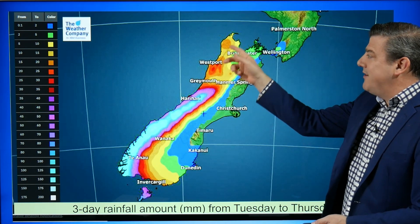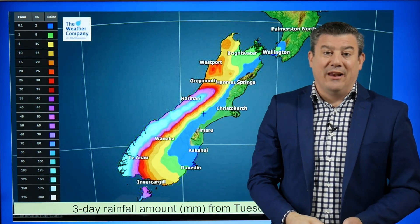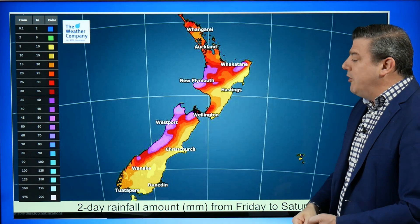The good news is much lighter totals up here where there's been flooding over the last month or two. And then we've also got some further rain maps.